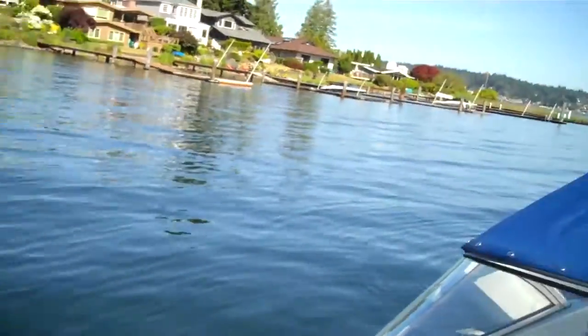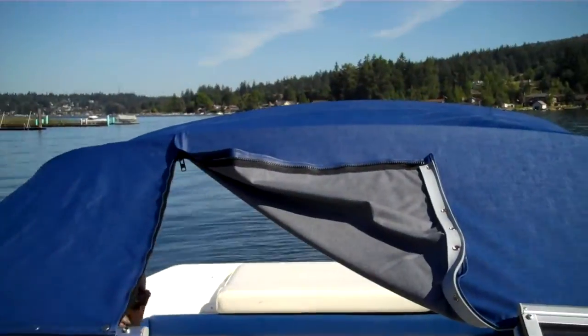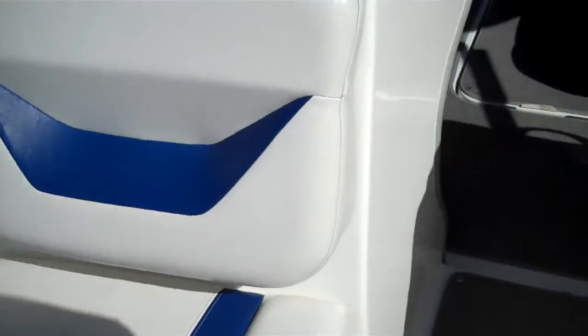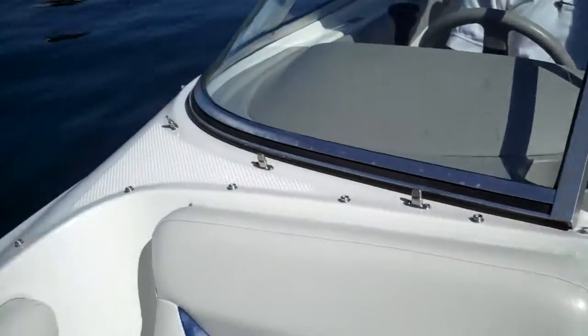The boat has the snap-in cover that covers the bow section here. It also has a full snap-on mooring cover and, as you see, the bimini top — so it has all the canvases you'd ever want. Carpets are snap-in, so they run a fiberglass liner. Storage under every cushion. Just an excellent design.